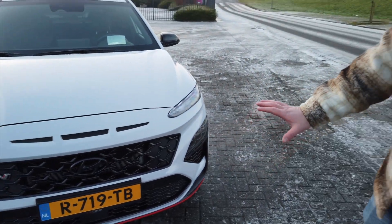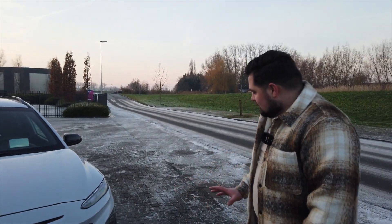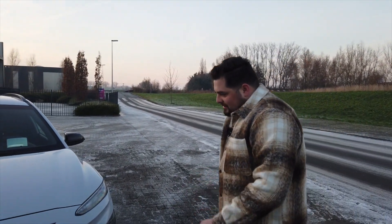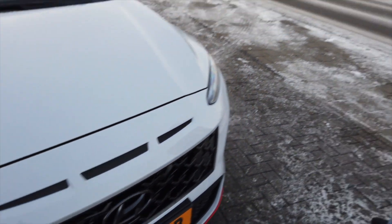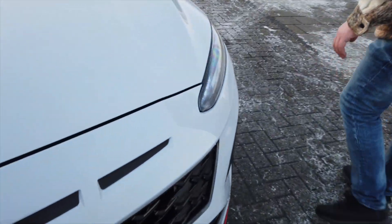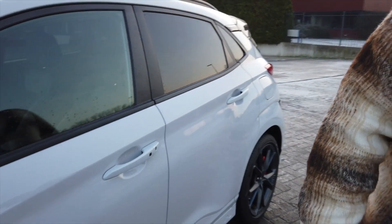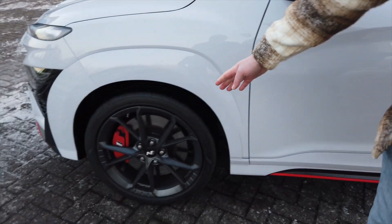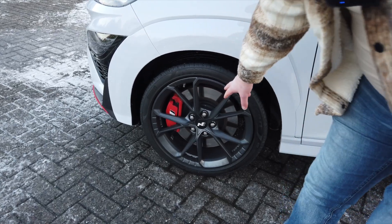Bu arabada 360 derece kamera var ama her şey gerçekten güzel bir şekilde dizayn edilmiş, göze çarpmıyor. Şu ön tampon her yerden hava alıyor, tamamen yarış pistliğine hazır hale getirilmiş bir tampon stili. Yan taraflarda Hyundai N performans jantları var ve inanılmaz büyüklükte fren disklerimiz mevcut.